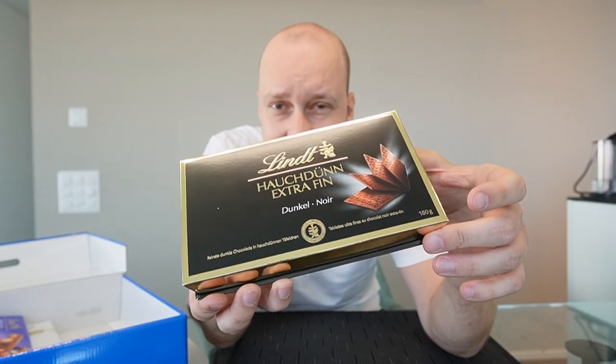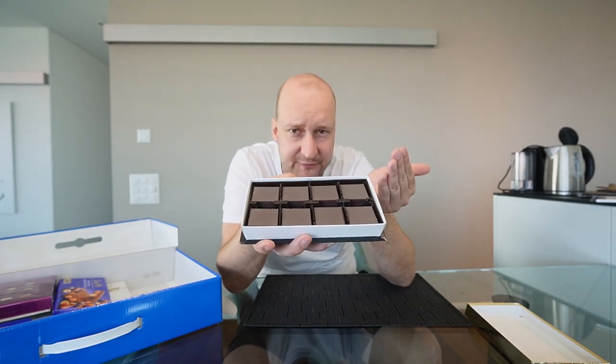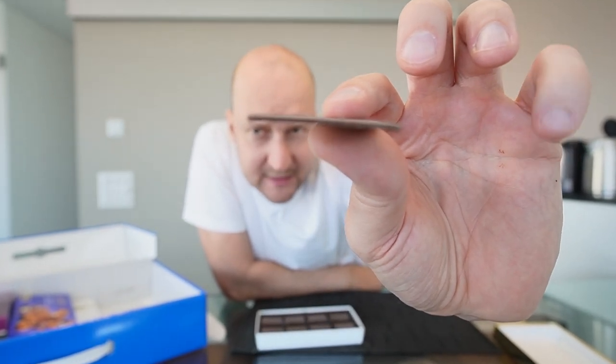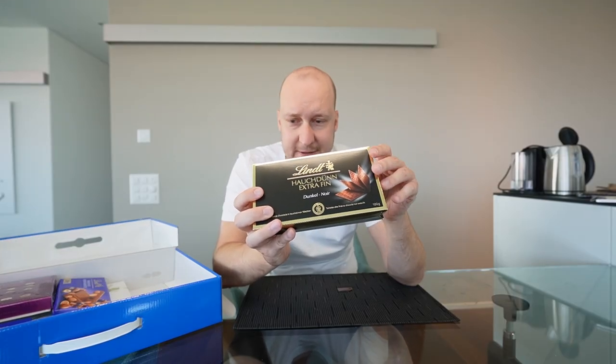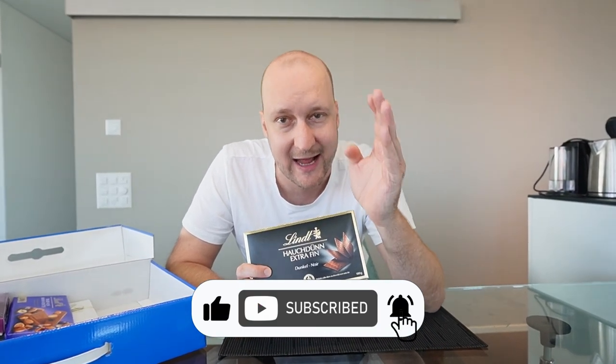Next up in the chocolate taste test I'm very excited about — Extra Thin chocolates. They come in a very nice package with all the chocolates nicely layered. These are actually really thin — like a credit card. You bite on it, it breaks in your mouth, it's still quite sweet with a little bitter aftertaste. Not my top favorite but it deserves an 8.5 out of 10. Subscribe if you haven't yet — it's free!